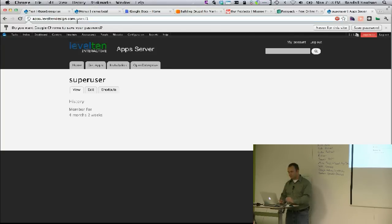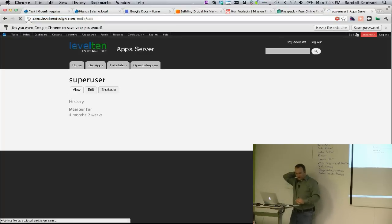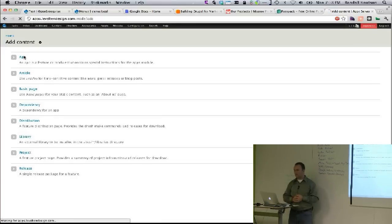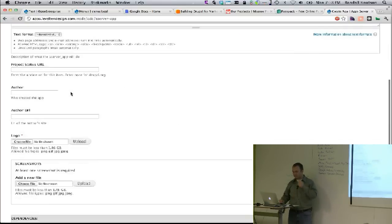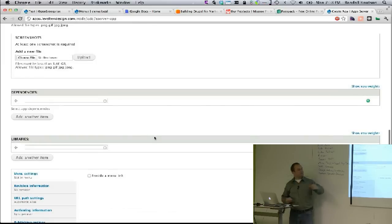On our app server, if I go to create an app, there are dependencies and libraries listed — these are node references. If I want to add one, there's a nice little plus button.